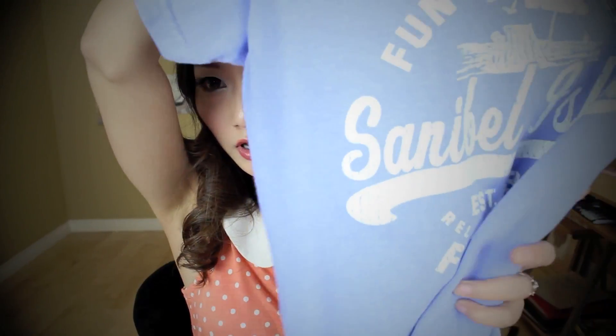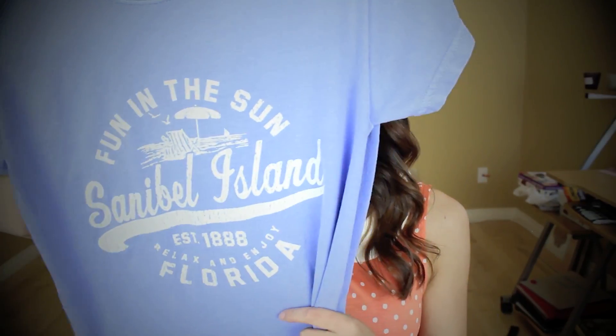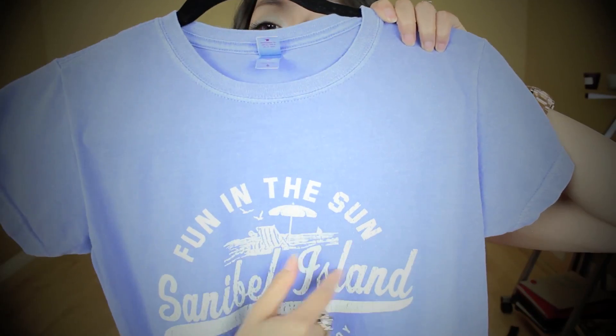The second t-shirt looks like this. It's a purple color — it's not plain actually, it has 'Sanibel Island' on it, and this is Florida. The only thing with this t-shirt is that it's kind of big. Hopefully after I wash it, it will shrink.